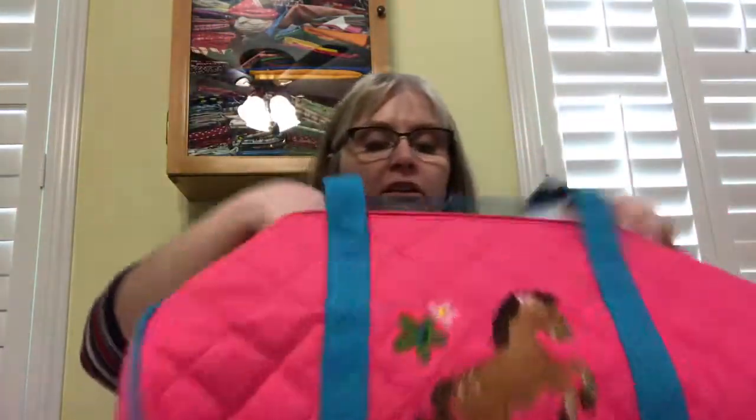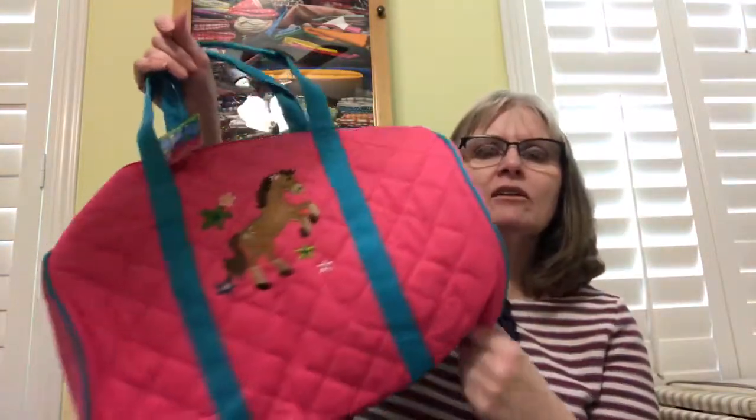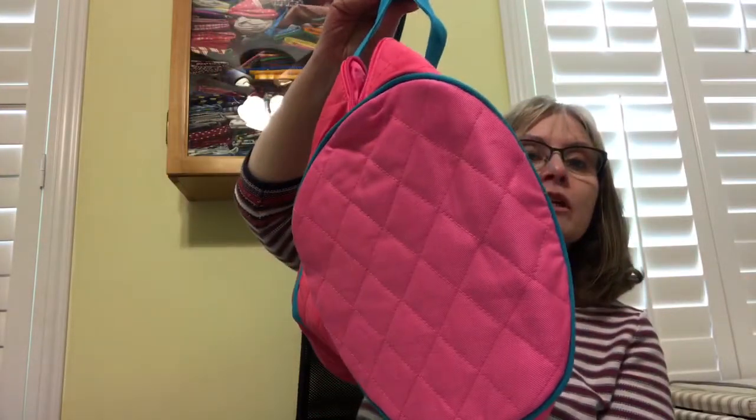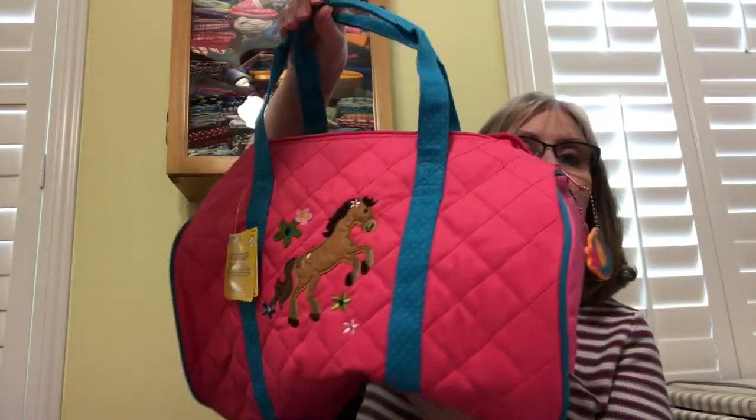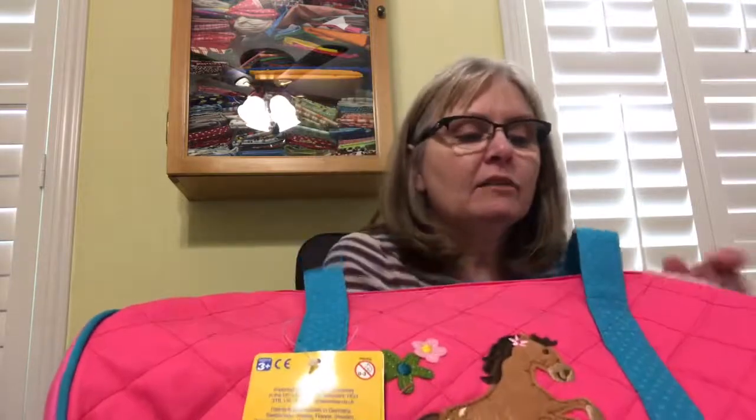These are plenty roomy — lots of room. They'll hold your child's clothes for a sleepover, or when they go visit grandma and grandpa for a night or two. Even for a date night, kids can put their favorite toys and a change of clothes in here, whether they're going to the pool or wherever.